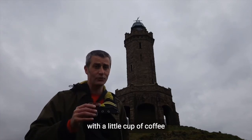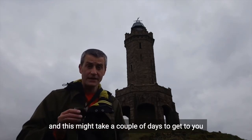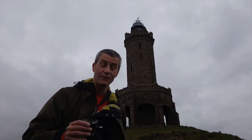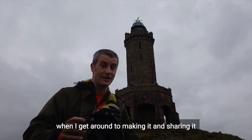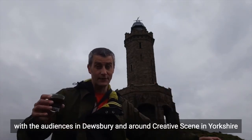Good morning with a little cup of coffee from the moors above Darwin town. This might take a couple of days to get to you, like good old fashioned post. And that's what my play is going to be about when I get around to making it and sharing it with the audiences in Dewsbury and around Creative Scene in Yorkshire.